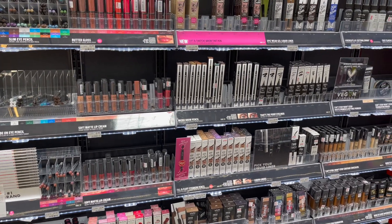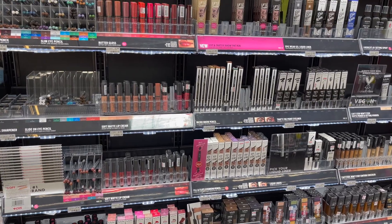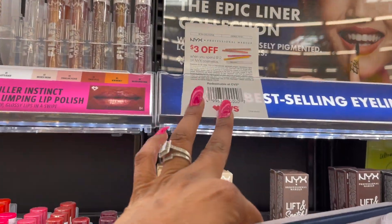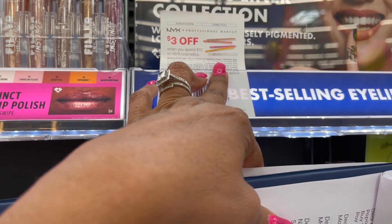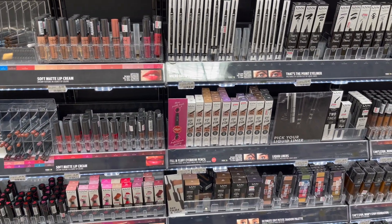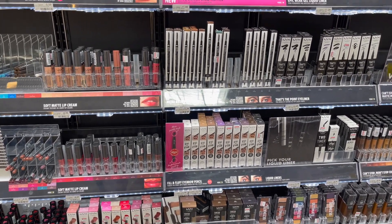On Sunday, everyone is getting a mystery offer on NYX Cosmetics. Additionally, it's going to be on a spend $12, get a $5 extra care buck. There's a $3 off $12 CVS-only coupon you can also stack with this deal — it doesn't expire until July 31st. Make sure you scan your red card so you can stack that mystery offer.